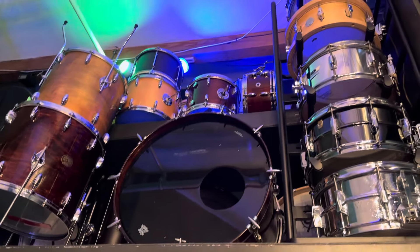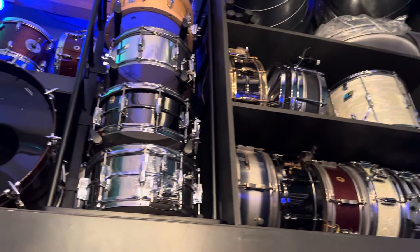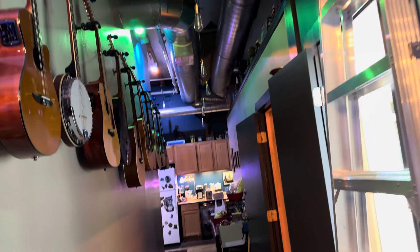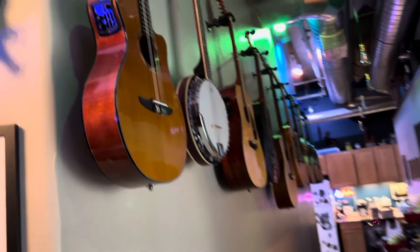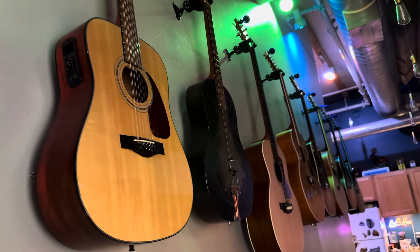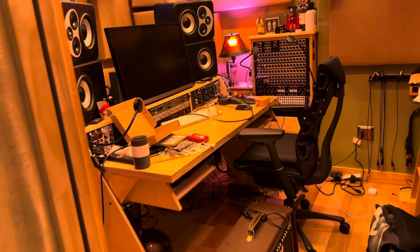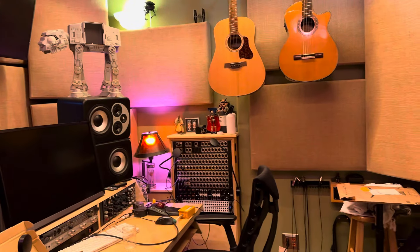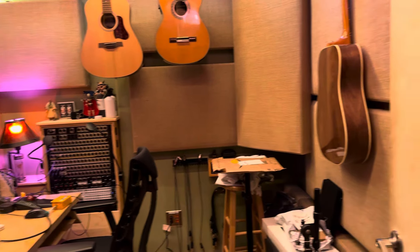It's a moderate-sized place but we've packed in as much as we possibly can. Multiple drum kits — I think 14 snares now. There's a little Carbonite touch here. This is not the room we're working in; this is a pretty well set-up B room, although it's a bit of a mess right now.